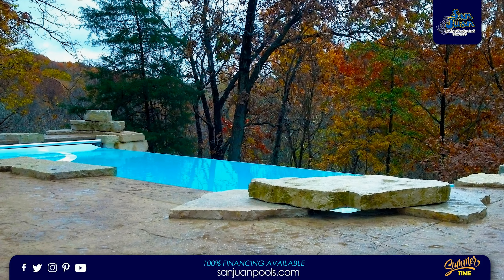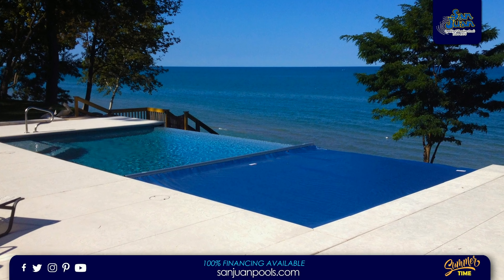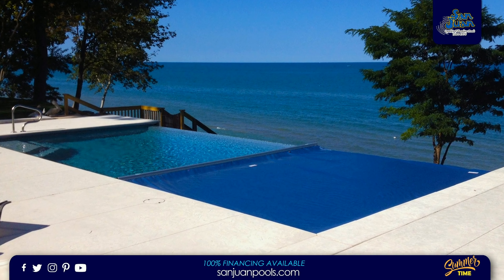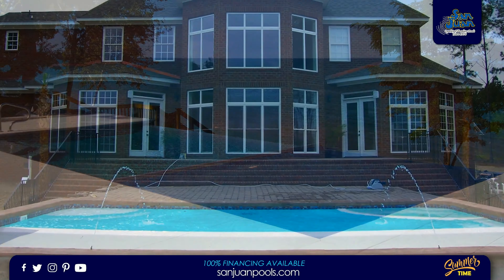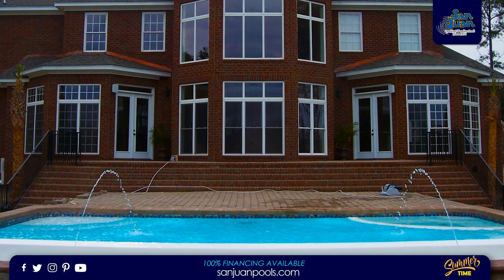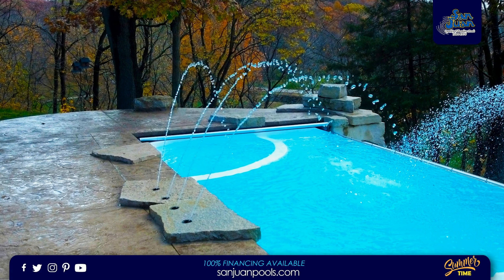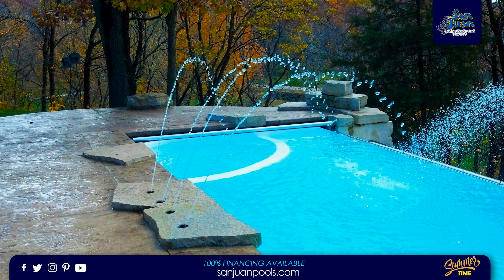The iPool 2 is a beautiful rendition of what we can accomplish through the power of fiberglass technology. This pool design provides the user with a diverse swimming pool system. San Juan Pools designed this pool from the ground up for one purpose: to create something new and unmatched in our industry. The iPool 2 is sure to be a beautiful centerpiece in any medium to large-sized backyard.